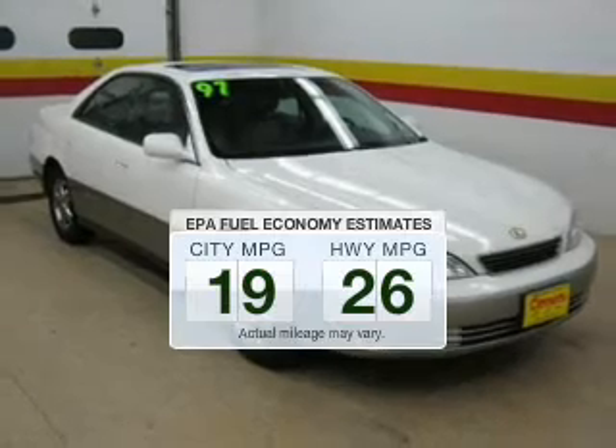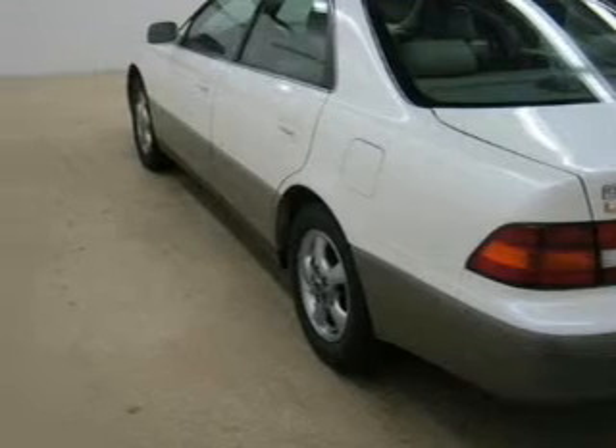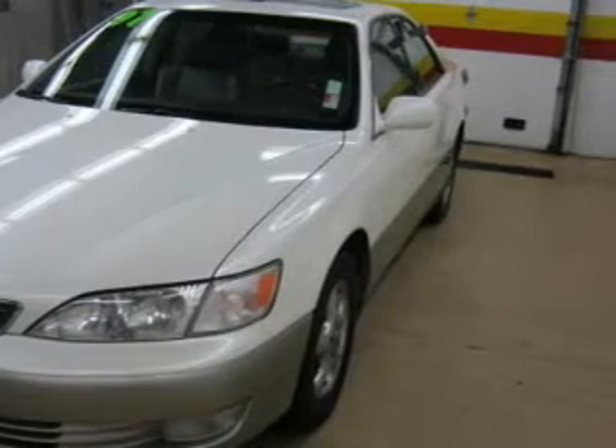Make fewer trips to the gas station when driving this fuel-efficient vehicle. The powertrain includes front-wheel drive with a solid six-cylinder engine that responds smoothly to its automatic transmission. The anti-lock braking system will keep you safe on the road.